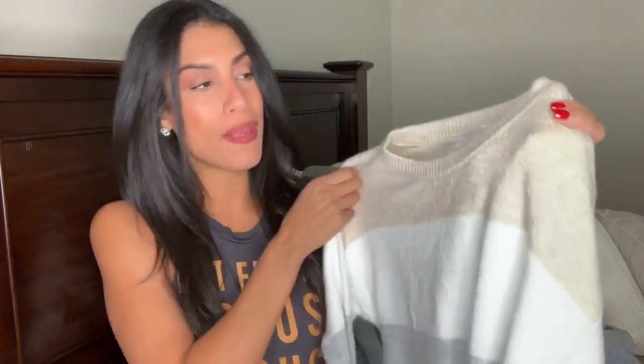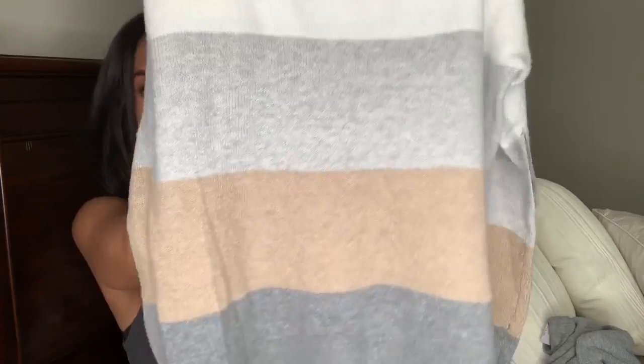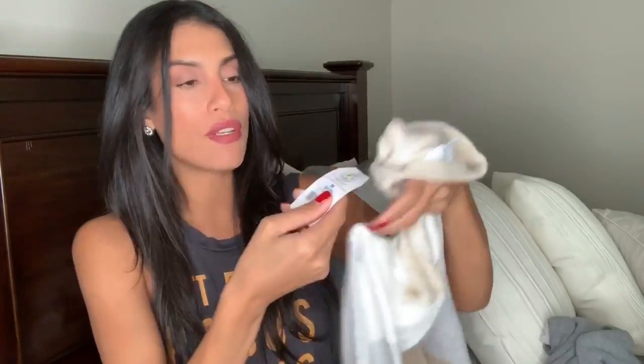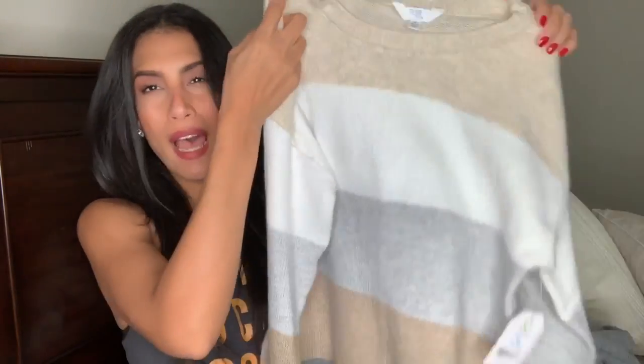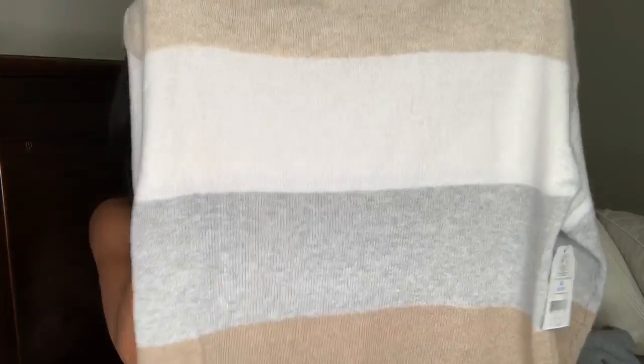The next item is a sweater top by the Time and True brand. I got this in a size medium and it's probably one of my favorite items — it's so comfortable and will definitely keep me warm. This was $11.44. They also had it in black — I think I tried the black version in my in-store haul. I got it in medium because I want to wear it with both leggings and jeans, and I feel like Time and True tops run true to size.